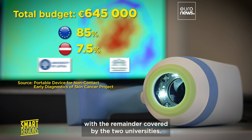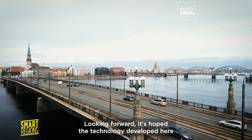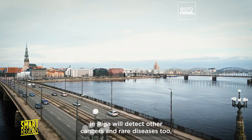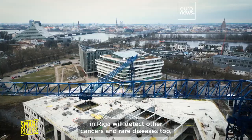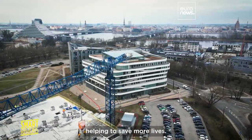This project's total budget is just over 645 thousand euros — 85 percent came from the European Regional Development Fund, the Latvian government provided seven and a half percent, with the remainder covered by the two universities. Looking forward, it is hoped the technology developed here in Riga will detect other cancers and rare diseases, helping to save more lives.